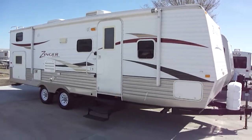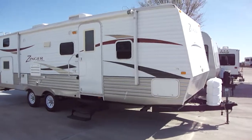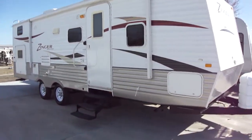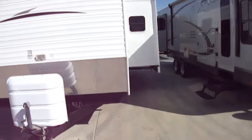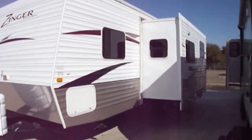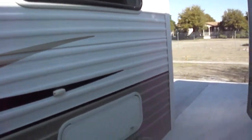Howdy, this is Bob Barker with Budget RVs of Texas. We're going to take a look at one of our newest editions, the Zinger by Crossroads. It's a 26-foot long bumper pull with a slide and a bunkhouse — an excellent travel trailer for the family on the go that wants to get out and get lost in the wilds. It's a fully self-contained home on the road.